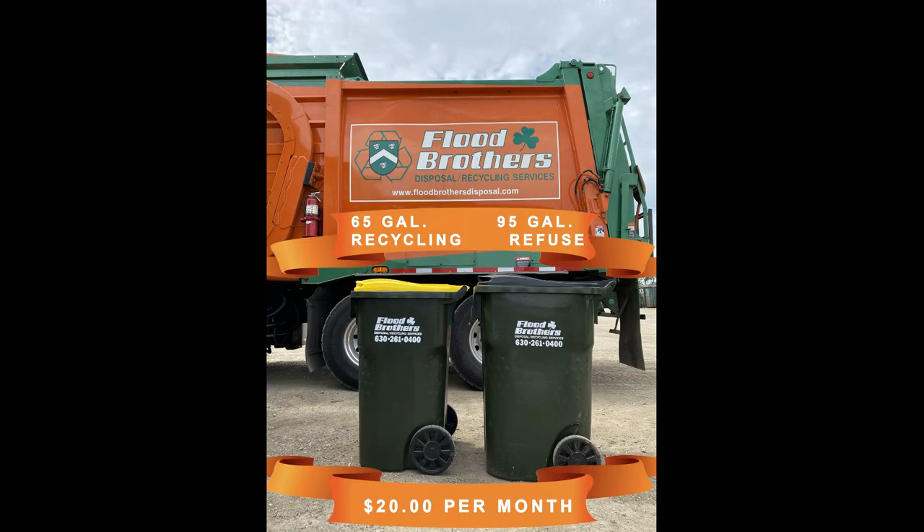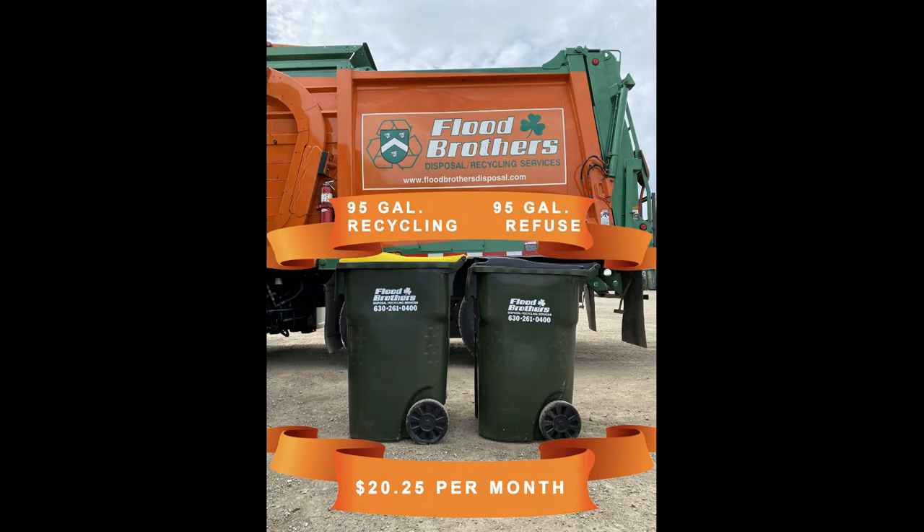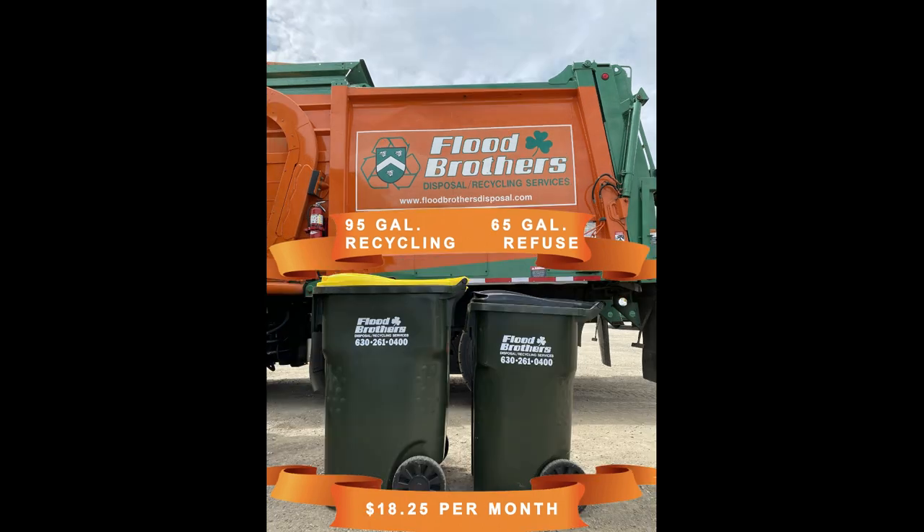Pricing for the various two-wheeled cart options is as follows. 95-gallon refuse with 65-gallon recycling: $20 per month. 65-gallon refuse with 65-gallon recycling: $17 per month. 95-gallon refuse with 95-gallon recycling: $20.25 per month. 65-gallon refuse with 95-gallon recycling: $16.25 per month.